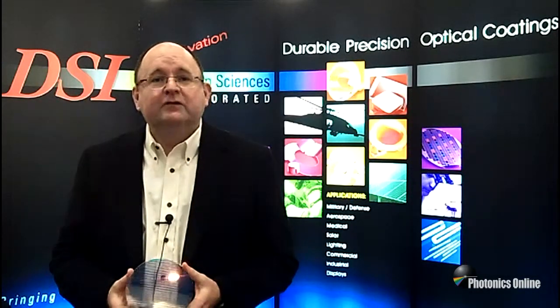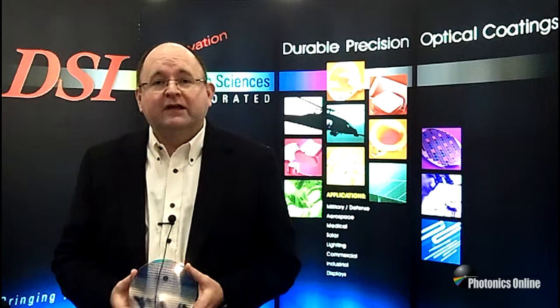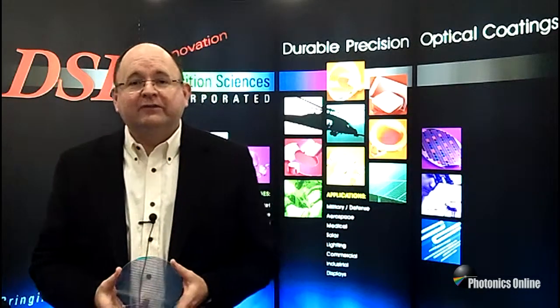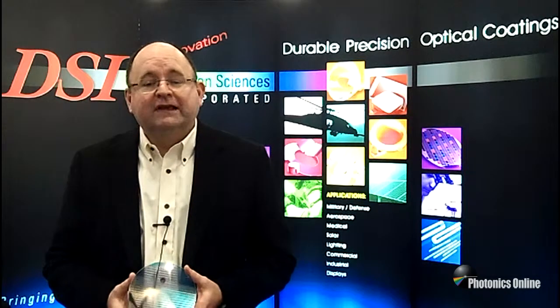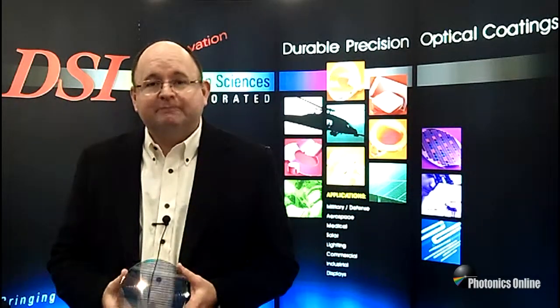We have a great engineering staff at Deposition Sciences. We're capable of supporting you in your custom requirements, from low volume to mass production, including high volume capability as well as custom pieces. We're excited about this 200mm line. We're here this week at Photonics West and BIOS, and I encourage you to come see us at any of the shows we're at. You can find a full list at DepositionSciences.com. We look forward to helping solve your challenges with this great capability. Thank you.